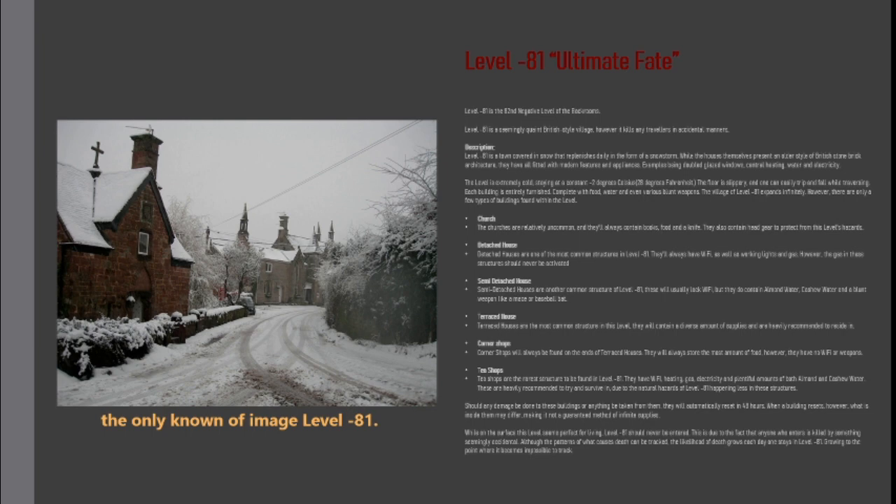Semi-detached houses are another common structure of level minus 81. These will usually lack Wi-Fi, but they do contain almond water, cashew water, and a blunt weapon like a mace or baseball bat. Terraced houses are the most common structure in this level. They will contain a diverse amount of supplies and are heavily recommended for residing.